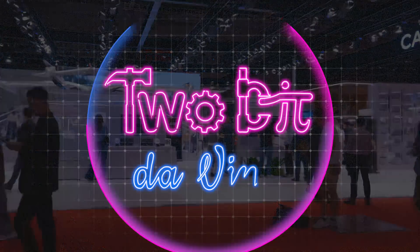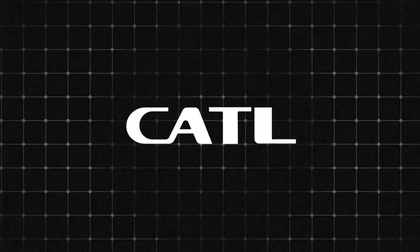I'm Ricky and this is 2BitAVinci. Huge thanks to CATL for partnering with us and for the access to make this video.